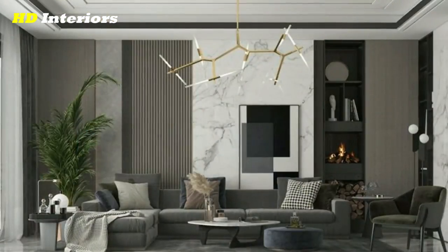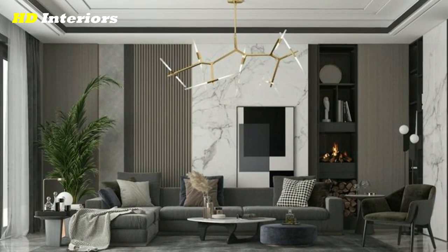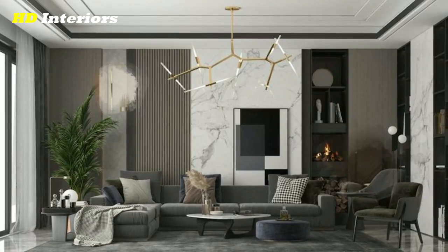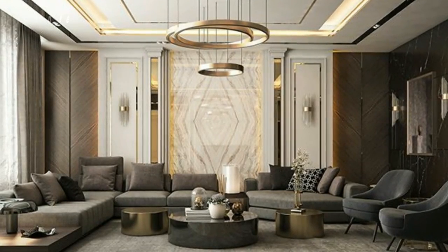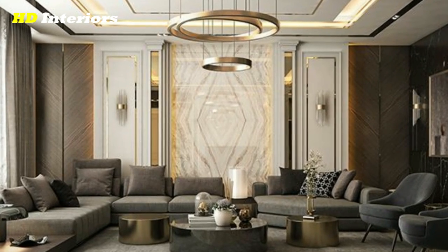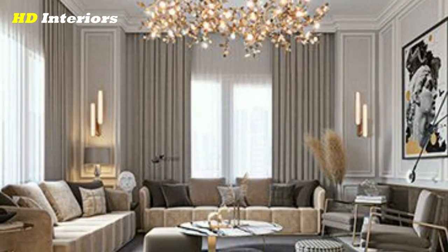Make a statement. Feeling bold, a statement wall can add a modern design element to a living room. Pick a primary wall and add a daring paint color or eye-catching wallpaper to create a focal point behind the TV.